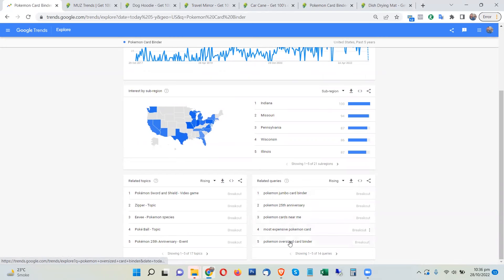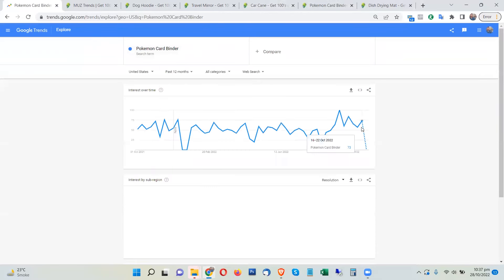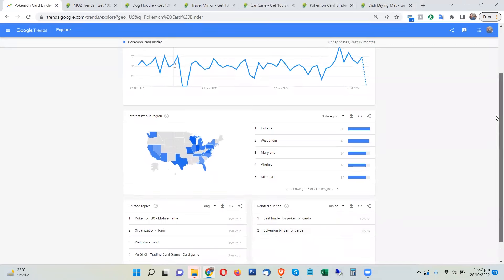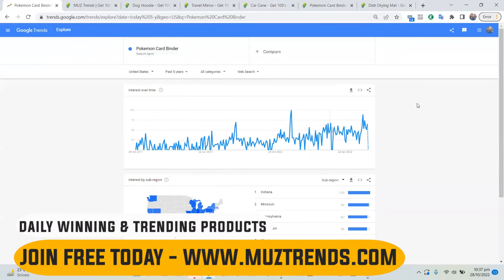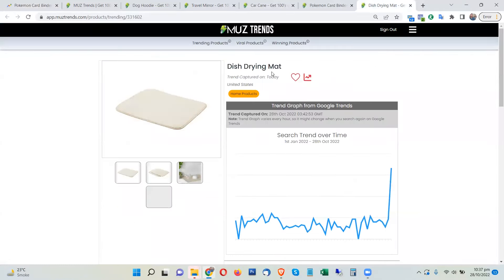The Pokemon jumbo card binder and oversize card binder are both showing breakout trends, so this is absolutely going viral right now. Switching to 12 months, the graph dipped slightly because the data is still updating, but the trend was almost a 100% rise. The related searches are showing a lot of trend activity, which confirms this is definitely trending and it's a great product to promote in this holiday season.